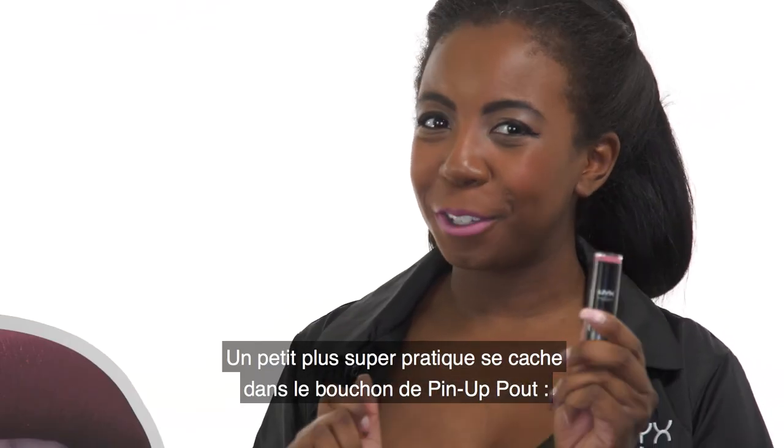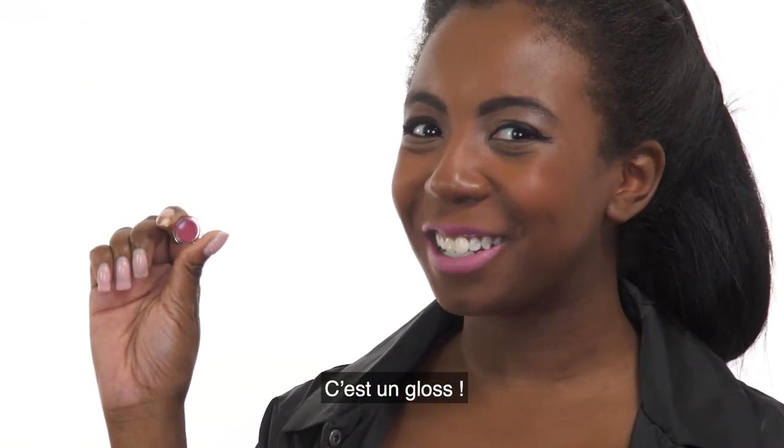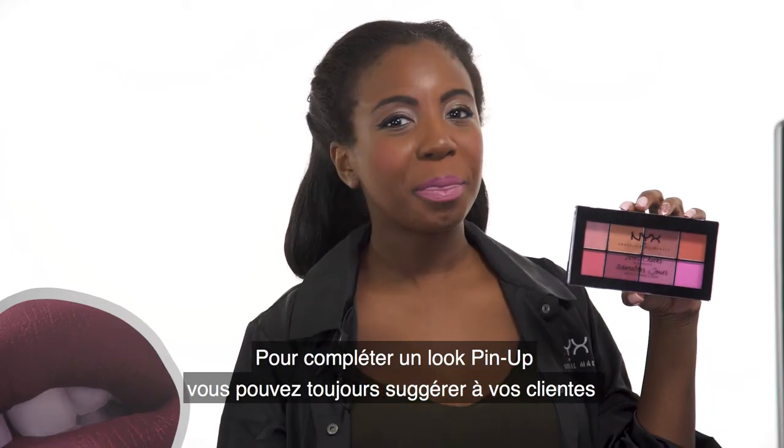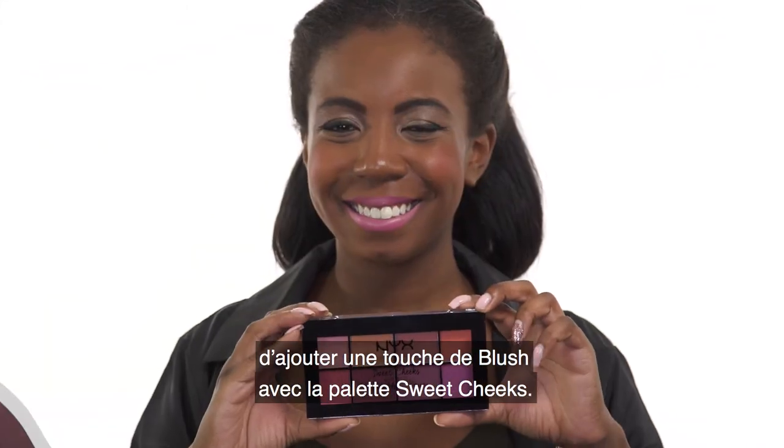Another fun feature of this lipstick is, on the cap, there's actually a gloss. To compliment the pin up look, you could always suggest to your customer to purchase our Sweet Cheeks Blush Palette.